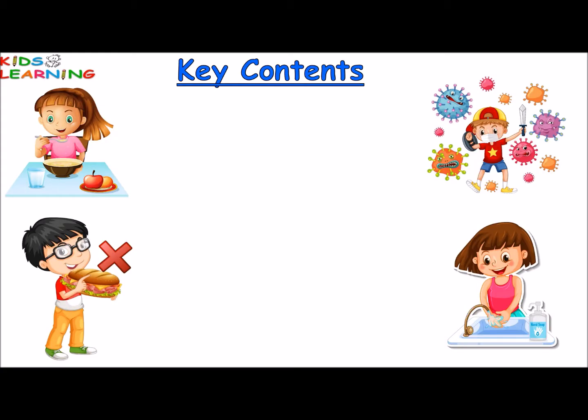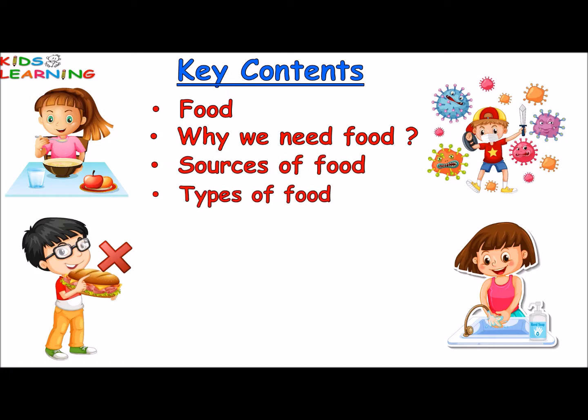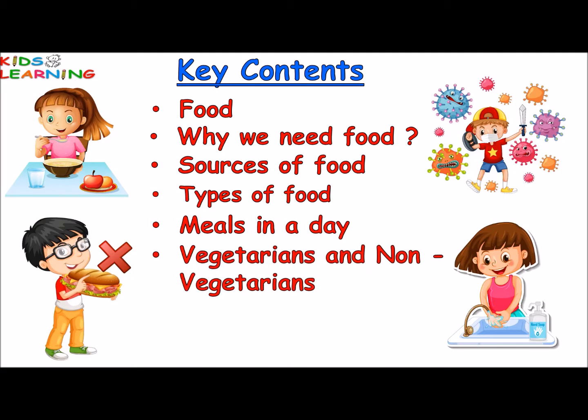In this video we are going to see food, why we need food, sources of food, types of food, meals in a day, vegetarians and non-vegetarians and healthy eating habits. So let's start the video.